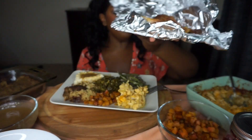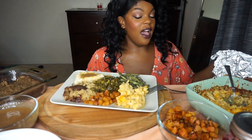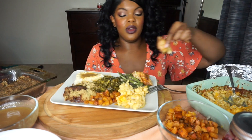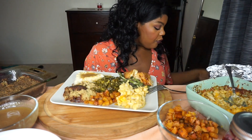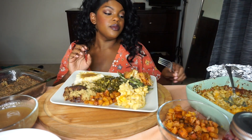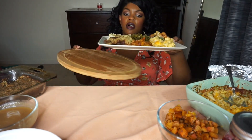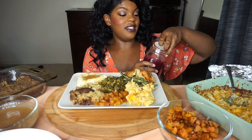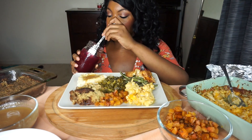Last but not least, I have some chicken. If you follow my Instagram you might have seen I had a Friendsgiving and I was in charge of bringing the chicken, so I figured it doesn't make sense to buy a new meat when I already have some. I also made a homemade cranberry sauce — I'm super excited to try this.